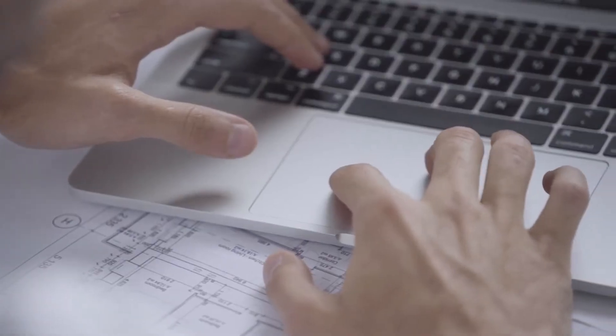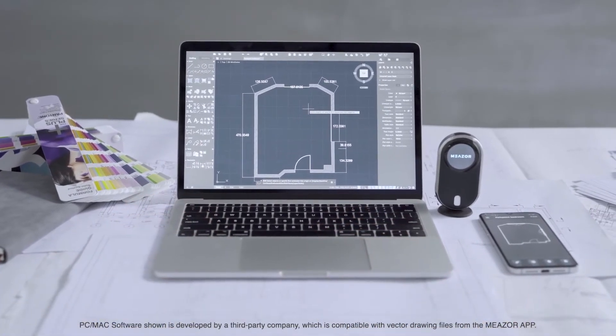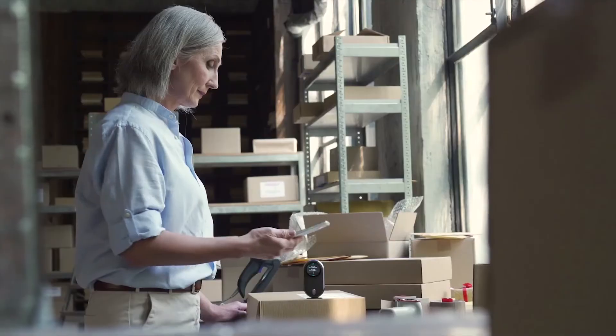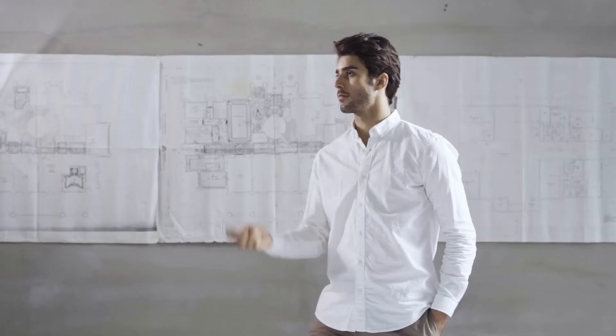MEZER is here to give you endless possibilities, high productivity, and workflow integration at its most convenient. For the seasoned architect, to the young product developer, to the creative DIY enthusiast, MEZER is for everyone — fitting seamlessly into your pocket and your lifestyle.